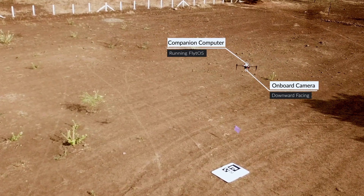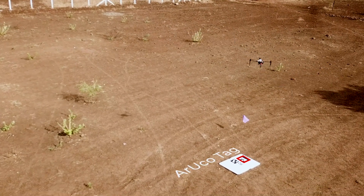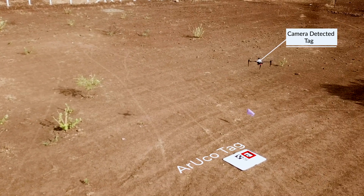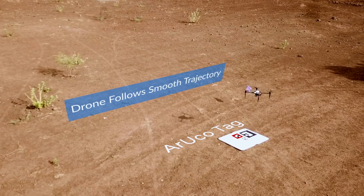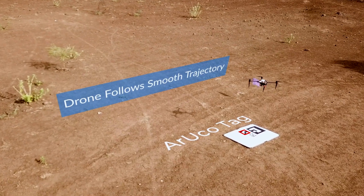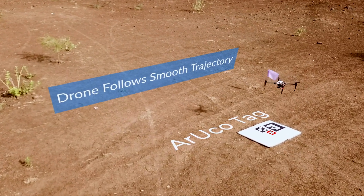FlightDoc makes use of a small camera on the drone to identify the machine tag on the target location and plans a smooth trajectory for precise landing. There is no infrastructure electronics required on the landing site, making it easy to deploy at scale.